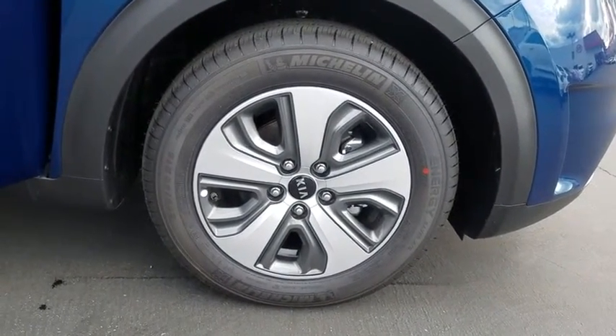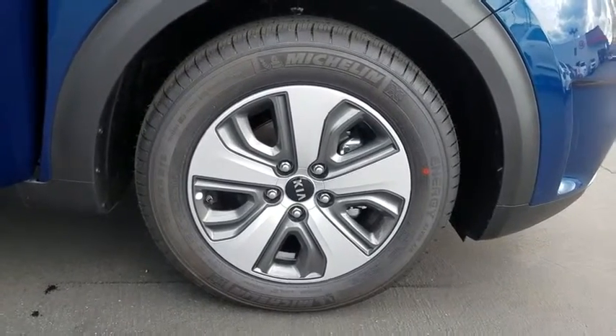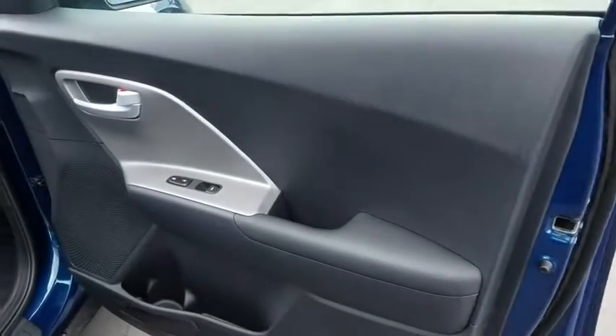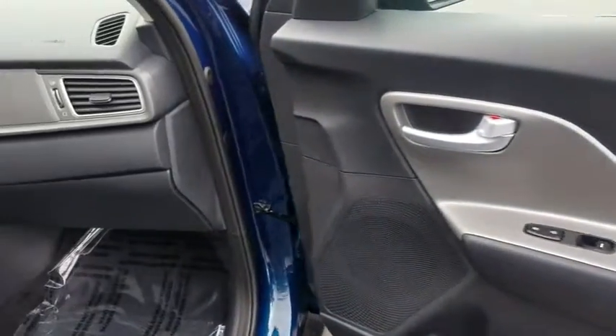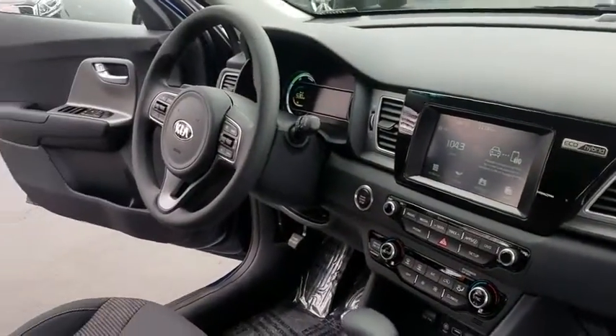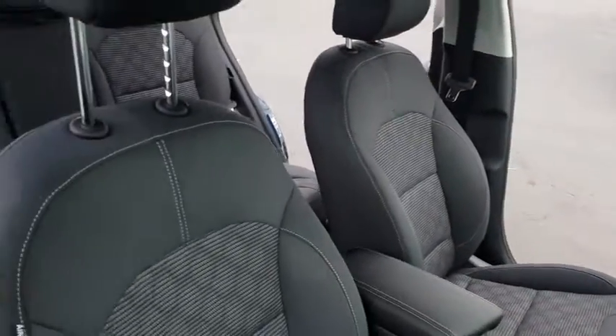Here are some of this vehicle's great options: stability control, steering wheel audio control, keyless entry, traction control, anti-lock braking system, backup camera, Bluetooth, adjustable steering wheel, power steering, four-wheel disc brakes, keyless start, cruise control.